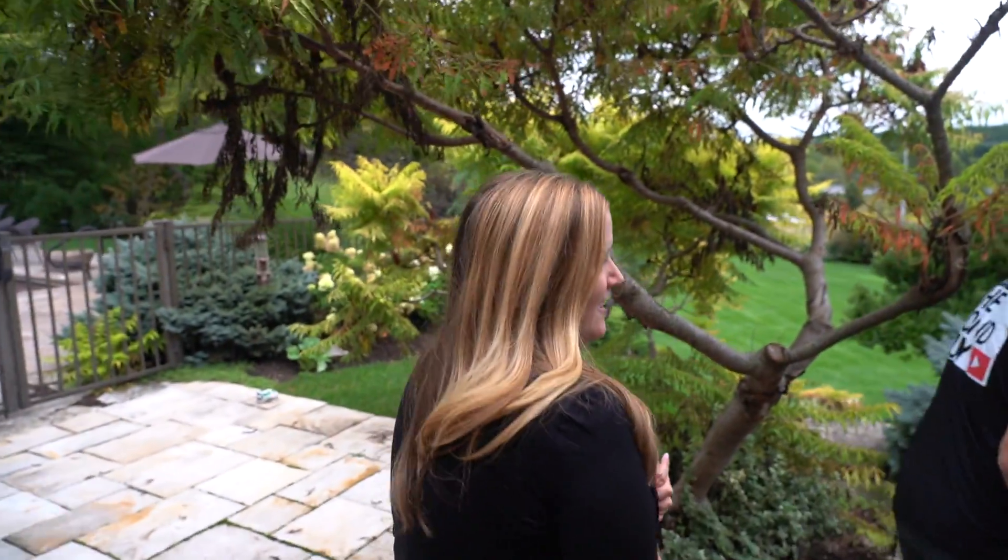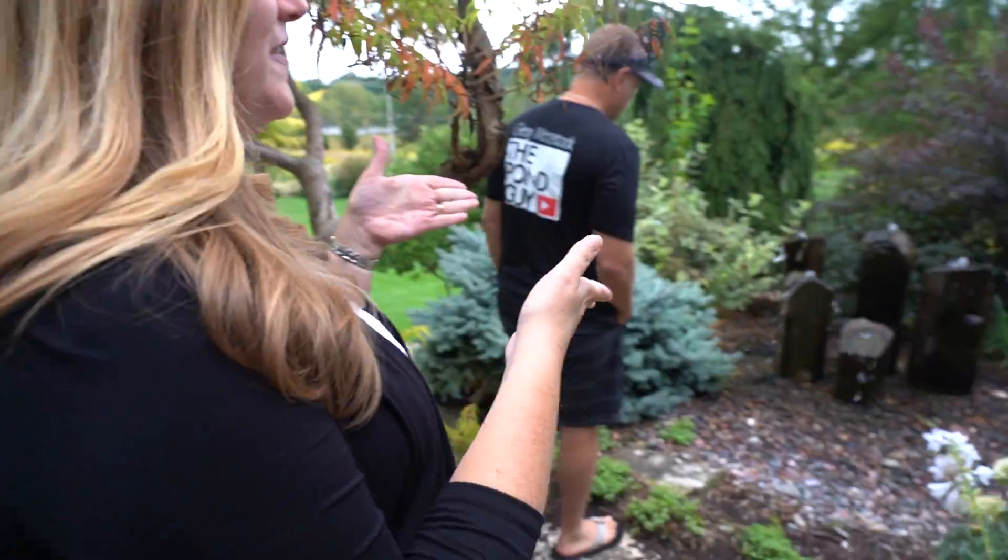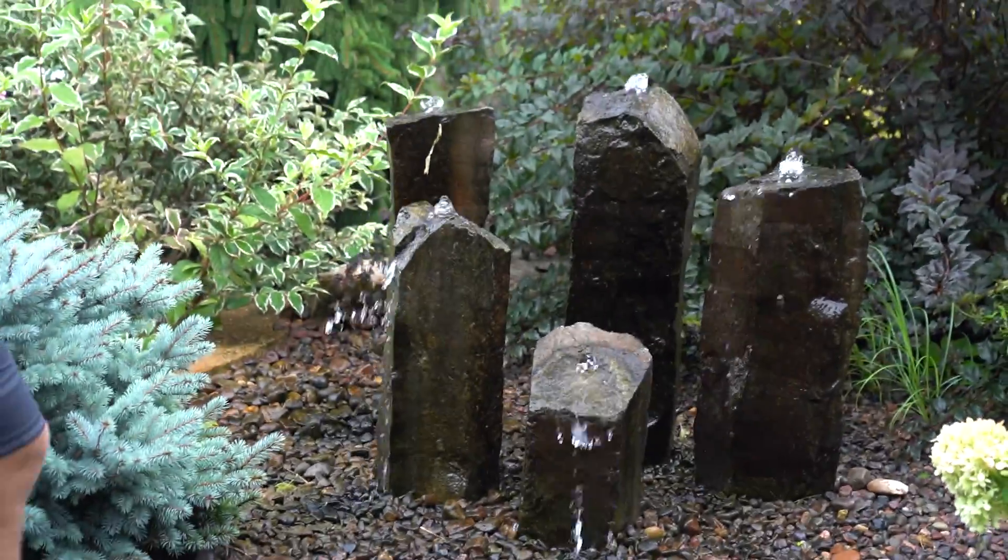I'm a huge birder, and for me the fun of this is watching the birds take baths every day. Depending on the flow, you get different types of birds. If it's really a light flow, you get more hummingbirds. If it's heavier, you get a robin splashing around.